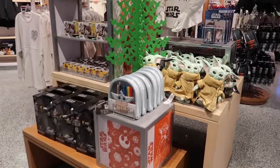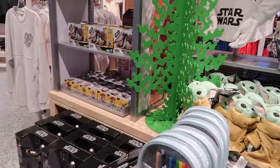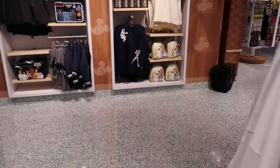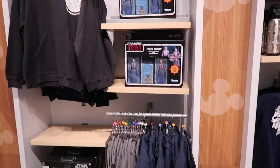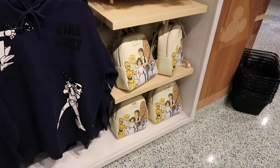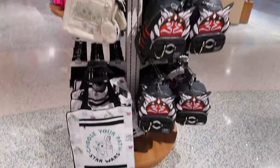Stuff like this that's most likely on shopDisney I'll just pan through and not necessarily stop for, since it's stuff you can see online on your own time. However, I'll point out the lounge flies or any Walt Disney World-specific stuff. It's cool to see the layout and how they have everything set up around here.